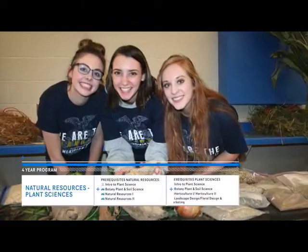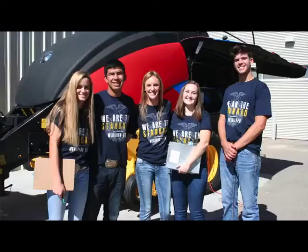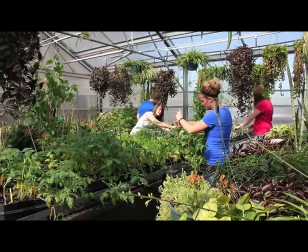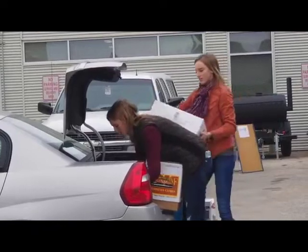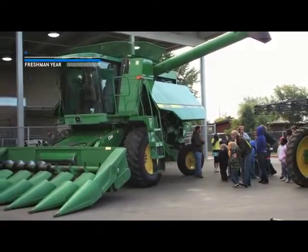Students going through the natural resource pathway grow plants in a greenhouse. They learn about ecosystems and the relationship between animals, plants, and the environment. Right now I'm in natural resources, which is a year-long class, and I've been learning how to manage wildlife with livestock on the range and other cool things. My favorite thing about taking this class is that there's just so much happening out there with the livestock and how to manage them. Whether you choose plant sciences or the natural resources pathway, the starting place is the same — take Intro to Plant Science in ninth grade.